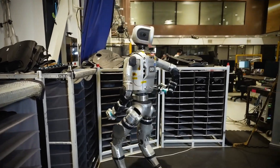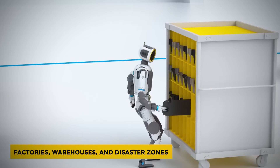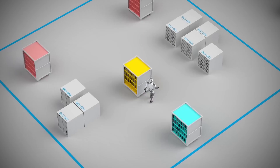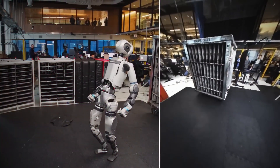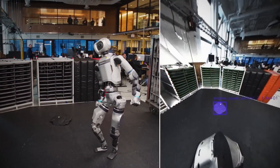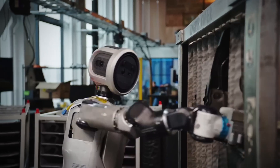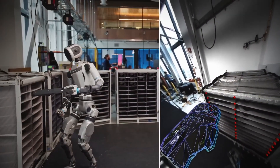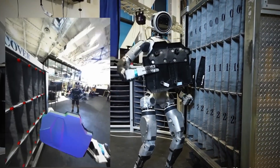Real jobs in real places — that meant factories, warehouses, and disaster zones: places where robots can step into human shoes. What makes this Atlas different is its perception. Cameras and sensors scan its world in three dimensions. It builds a map, updating in real time as things shift. The robot doesn't just see shapes — it measures depth, edges, and friction to predict how objects behave.